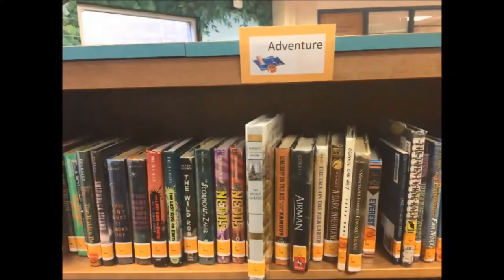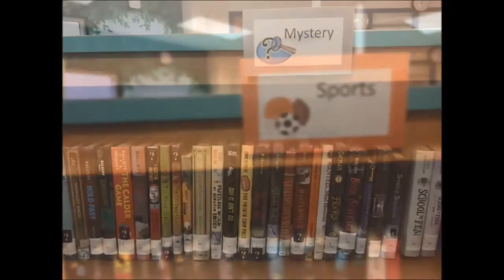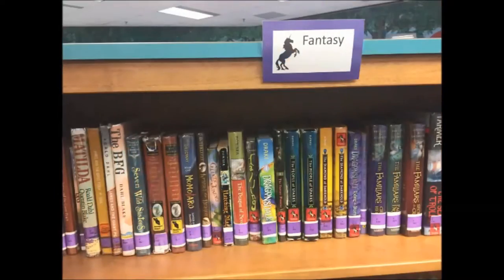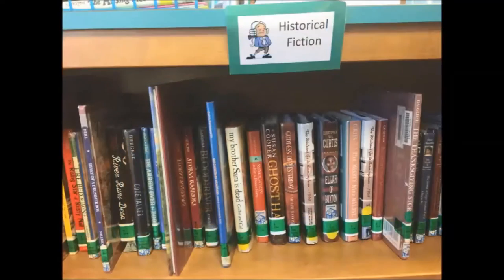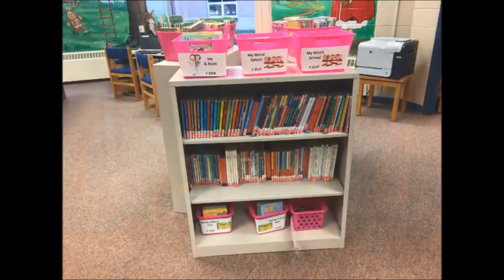The 13 fiction genres are: Animals, Adventure, Scary, Sports, Mystery, Fantasy, Science Fiction, Historical Fiction, Humor, Graphic Novels, Story Collections, and Quick Reads.